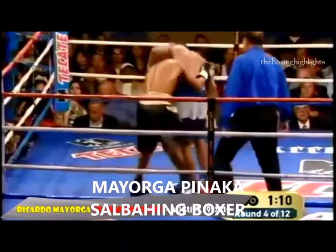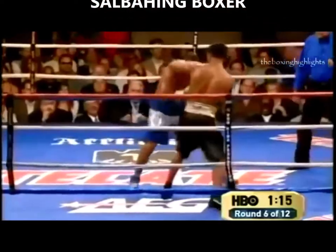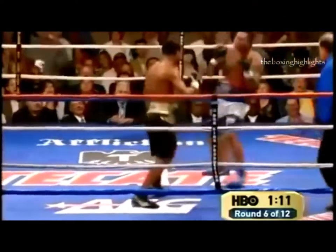Good right hand by Shane Mosley. And a perfect right hand. It looks like he's starting to give a little bit. The gap in technical skills is starting to show.